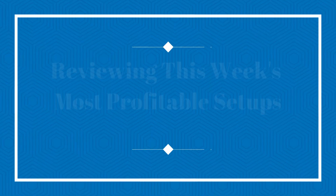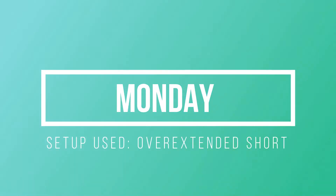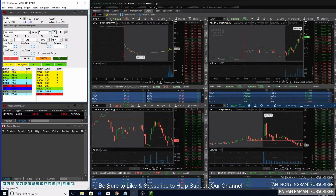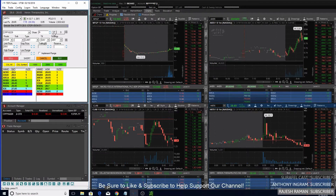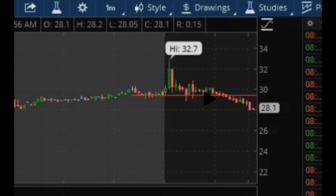This week started off pretty well on Monday. I was watching HRTX and this thing had gapped up a pretty big amount, all the way from $20 to $30, so I was definitely watching this for a short play. Usually when I see a stock gap up this much I'm pretty short biased, just because it's overextended and many times people are going to start taking profits at the open. I waited for this one to push up some and then break the low of the day.